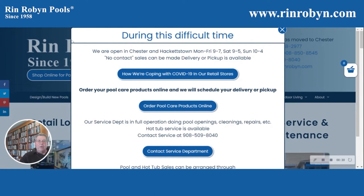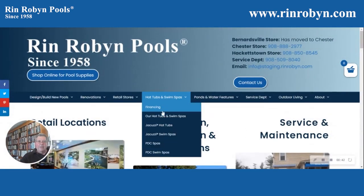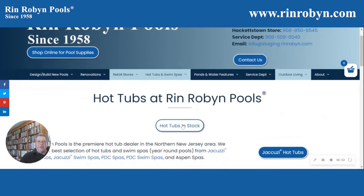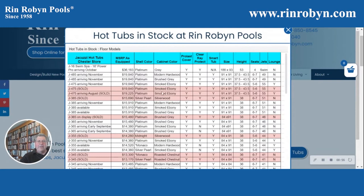So to do that, you go to our website, rinrobin.com, and then this pop-up comes up — get rid of that. You go to hot tubs and swim spas here, and you scroll down to hot tubs and swim spas, click on that, and you will see a button that says 'hot tubs in stock.' When you click on that button, you'll get this spreadsheet, and it shows the hot tubs in stock and what's coming in.